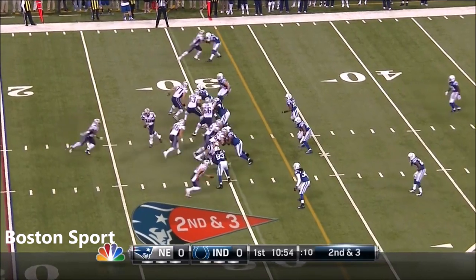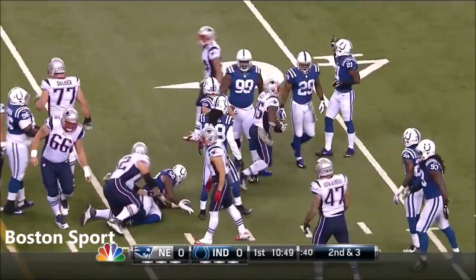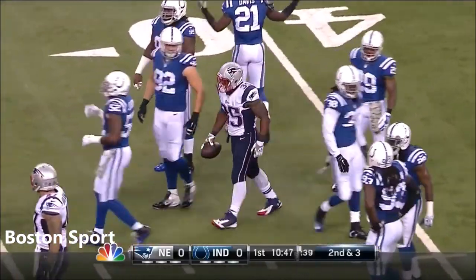Belichick tells him to run. No ad-libbing from him. And he follows the fullback Devlin right through the middle up to the 37-yard line, goes Gray for a first down.